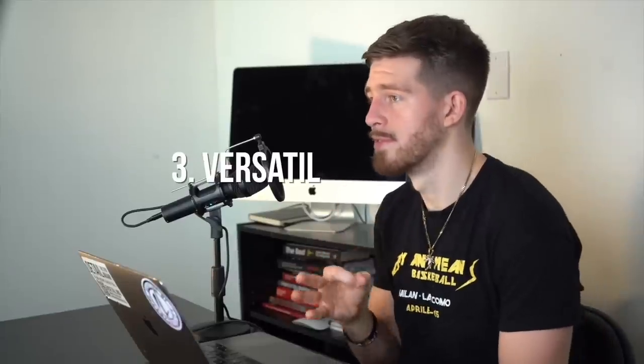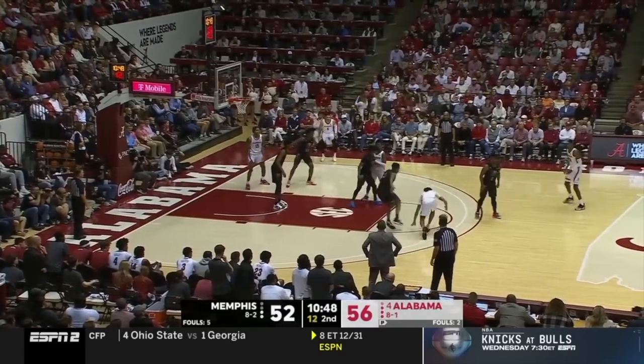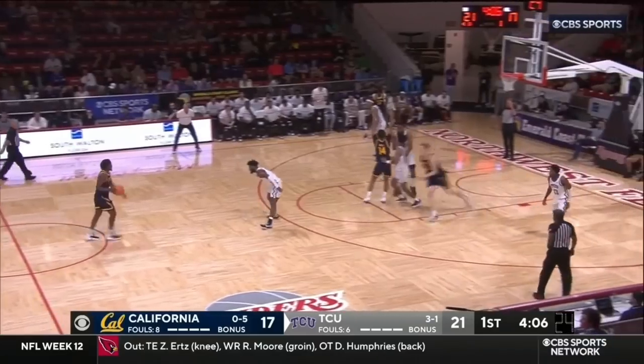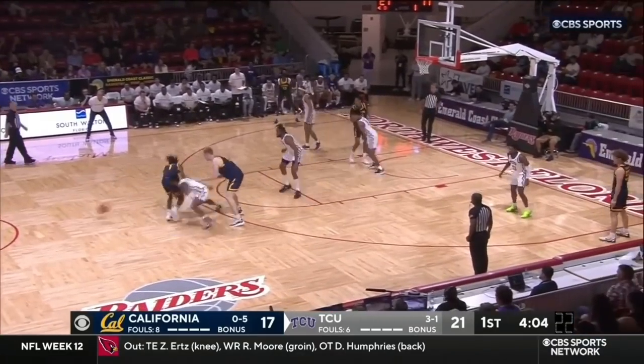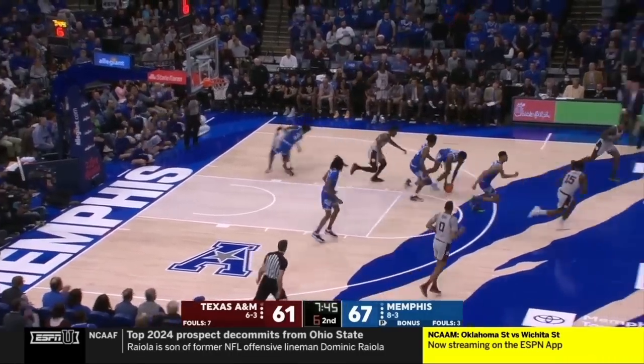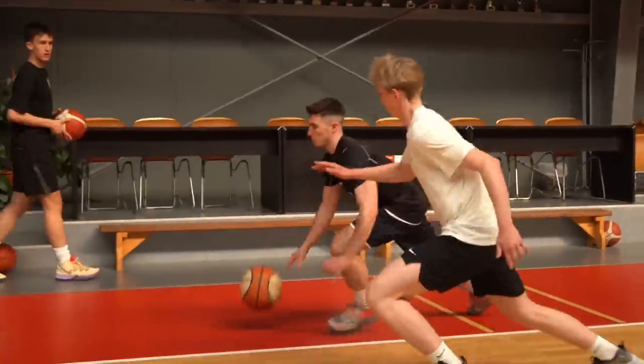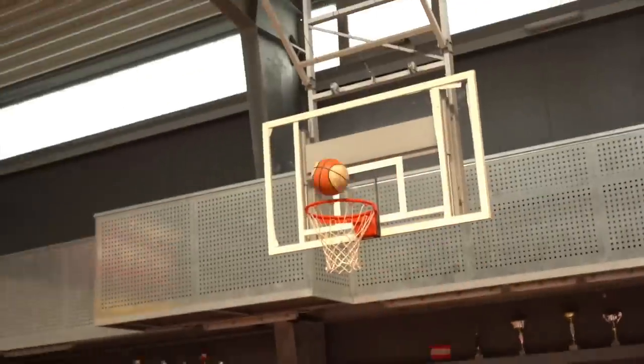Number three is being a versatile defender — being able to defend multiple positions, different types of systems, and different types of players. Just like there are different playing styles for offense, there are different playing styles for defense too. You can be the pesky shorter defender who just bugs everyone, or you can be more strategic and sit back and play it safe. Depending on what system you play in, you may have to adjust — become that more pesky defender, or scale back that aggressiveness.